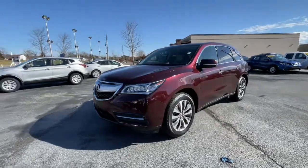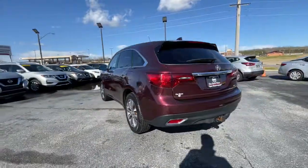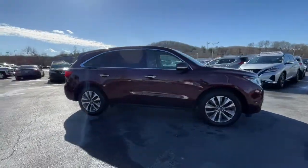Can you see yourself in the 2016 Acura MDX? This vehicle still has fewer than 60,000 miles on the clock, so it won't last long. The MDX is the third-row luxury SUV that's designed to surpass expectations.